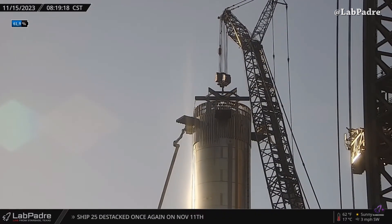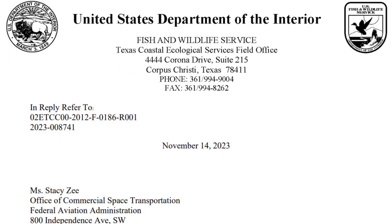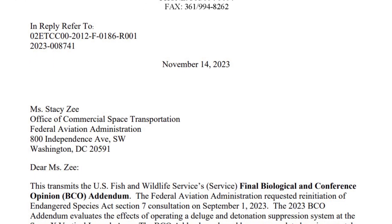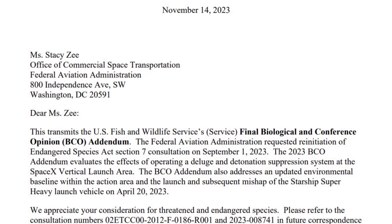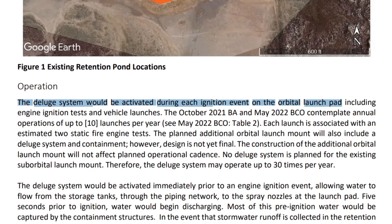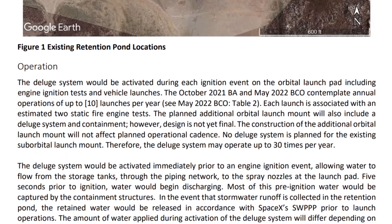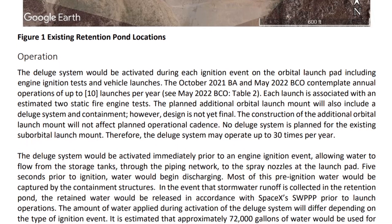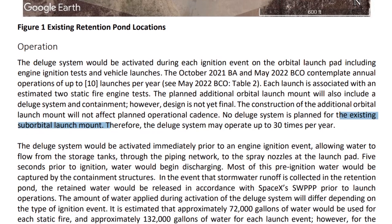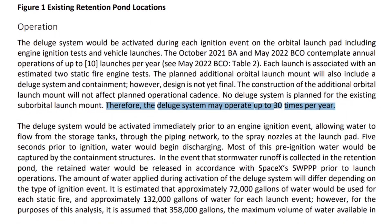Let's move to the main update. The deluge system investigation by the US Fish and Wildlife Service concluded. The document states the deluge system would be activated during each ignition event on the orbital launchpad, including engine ignition tests and vehicle launches. Therefore the deluge system may operate up to 30 times a year — meaning about 10 launches a year.